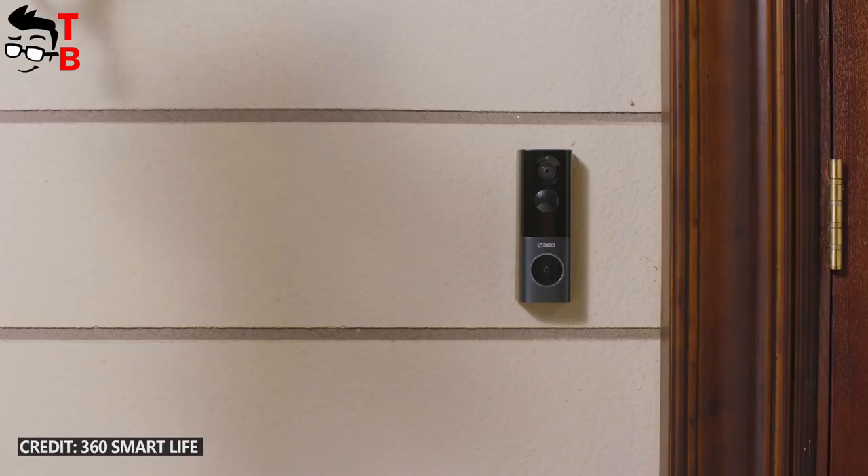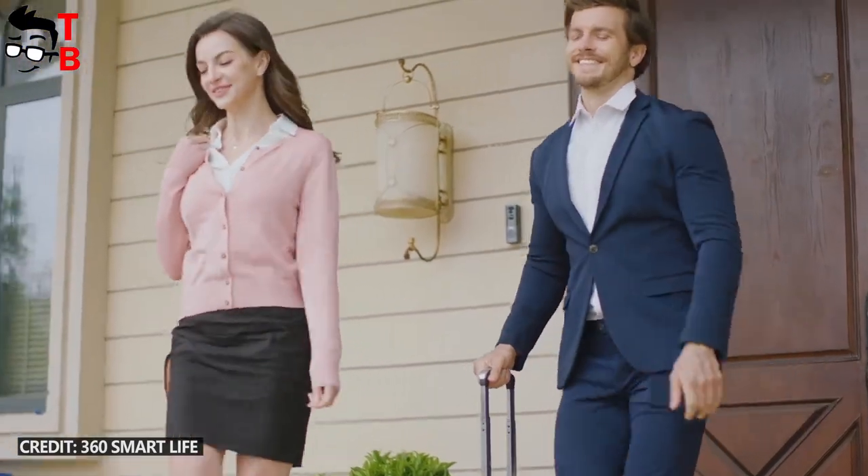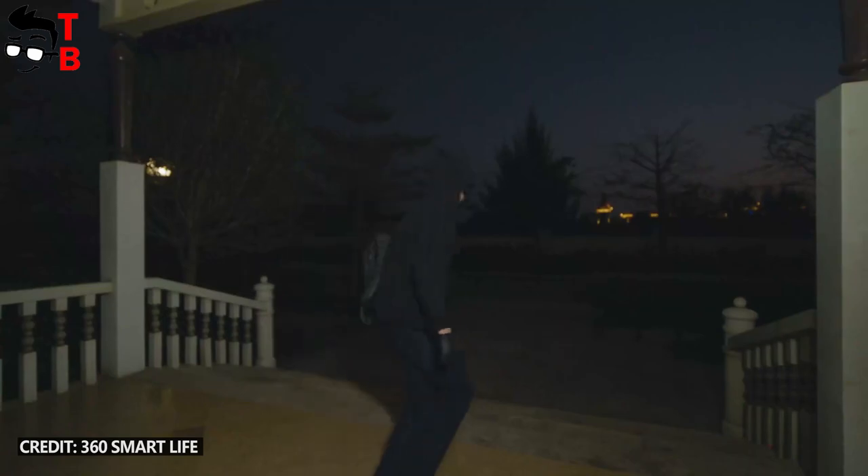By the way, the 360X3 doorbell comes with a Wi-Fi chime. Actually, this is a 3-in-1 device. It is a dual band Wi-Fi amplifier, local storage, and customizable ringtone. Do not be afraid if someone would like to steal your doorbell — it has anti-theft protection.